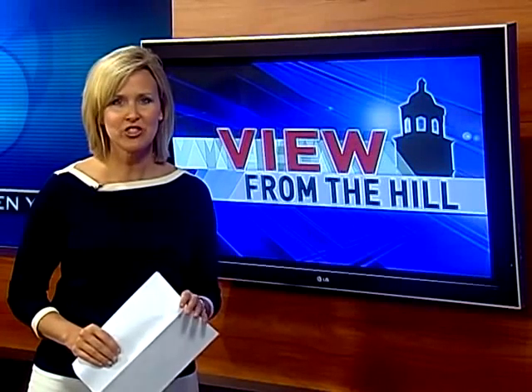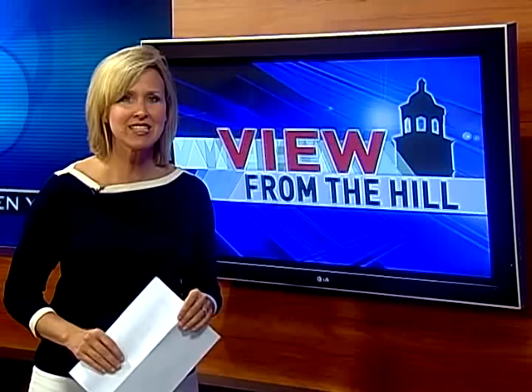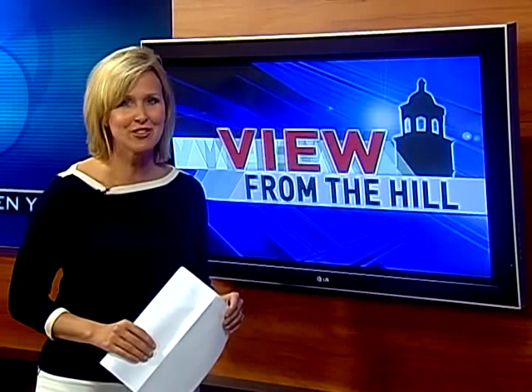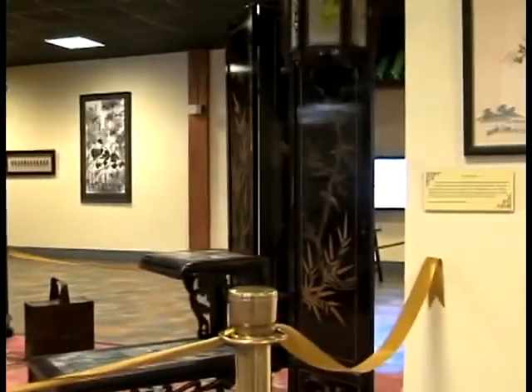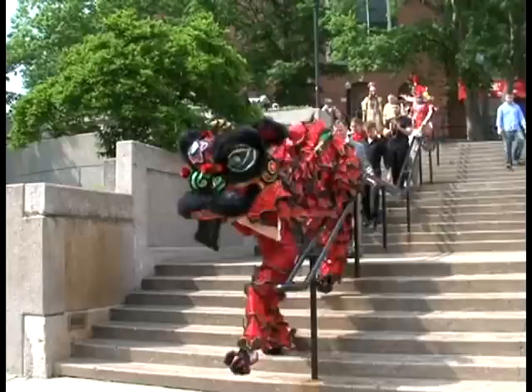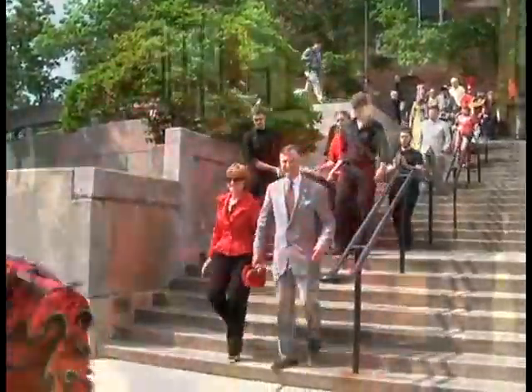Everything about the Chinese tradition comes alive in a newly transformed space inside WKU's Helm Library. What better way to mark the grand opening of the Confucius Institute Chinese Learning Center than with traditional Chinese entertainment? Hundreds got their first look inside the Chinese Learning Center after being led in by traditional Chinese lion dancers.